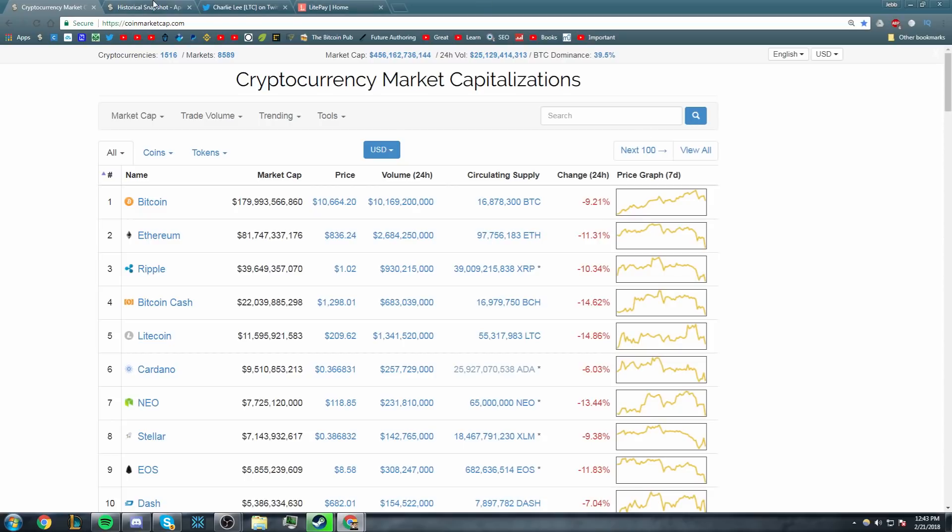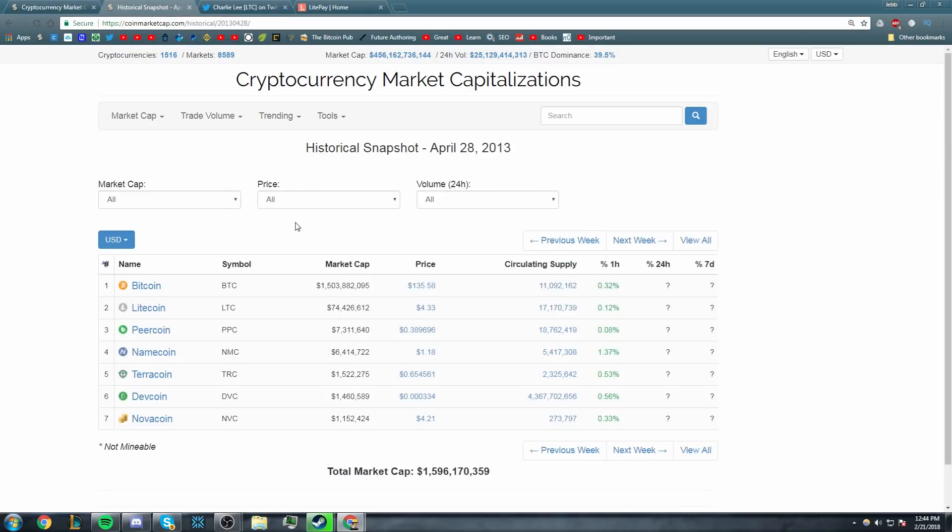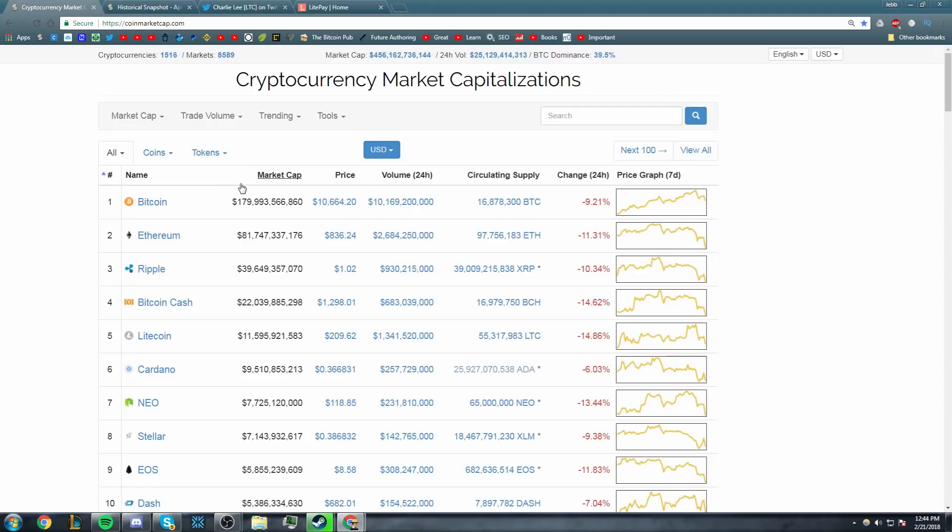Litecoin was always meant to be an actual medium of exchange and it has been around the block. Litecoin has been here for a long time. If we go to the oldest historical snapshot on CoinMarketCap — April 28, 2013 — Litecoin is there. It was created two years before that. It is the OG altcoin, and it is definitely the coin to pick for this because it has some of the fastest block times and some of the cheapest fees of any cryptocurrency right now.